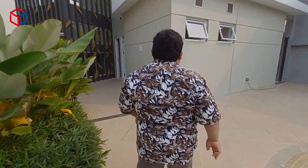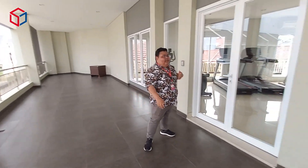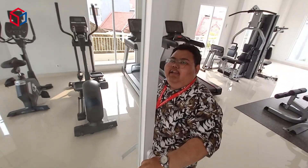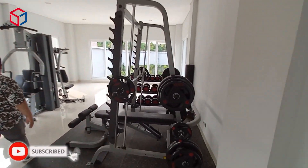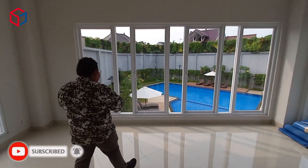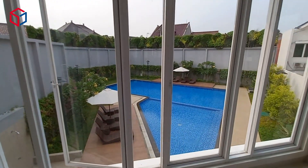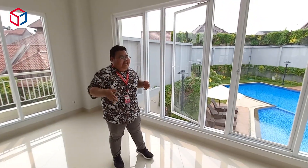Now we're on the second floor of the clubhouse. There's an indoor gym here — it's quite spacious. Earlier we saw the outdoor sport park, and here is the indoor gym. The gym is well-equipped and air flows in well, making it comfortable for workouts and yoga.